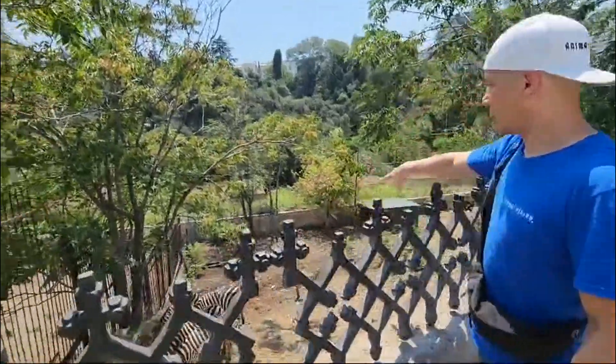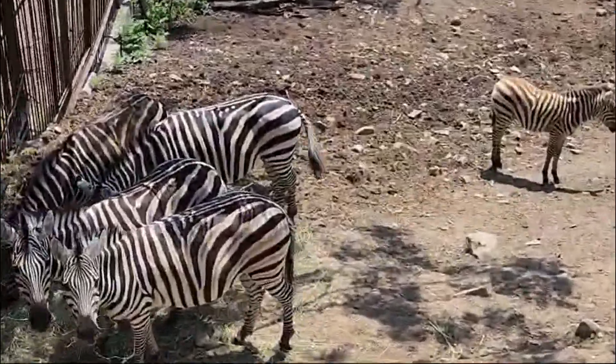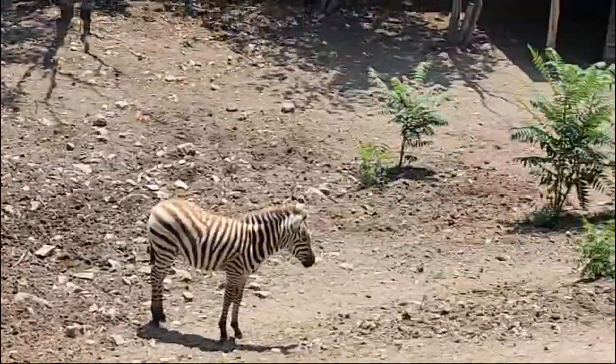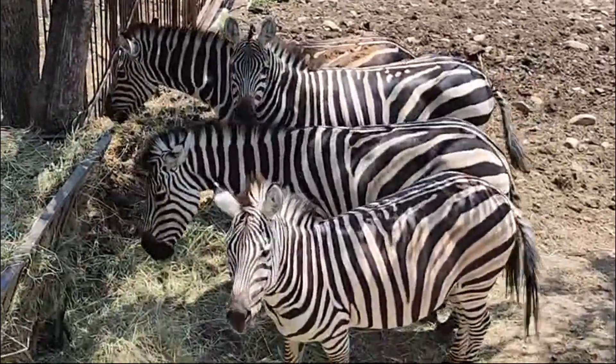Now we're at the zebras. As you can see there's a little zebra down there, and obviously the fully grown zebras are beautiful animals. Looks like they're well fed, well cared for, and if you look down there there's a decent amount of space to run around.